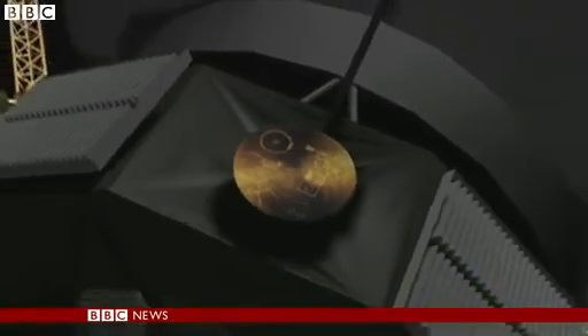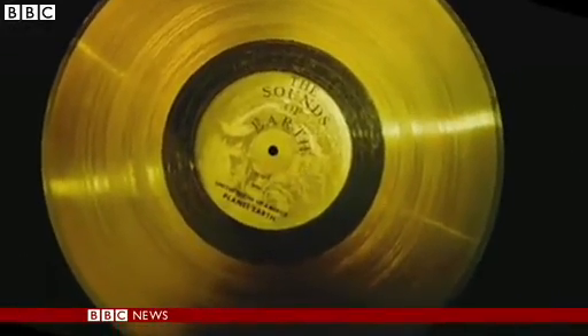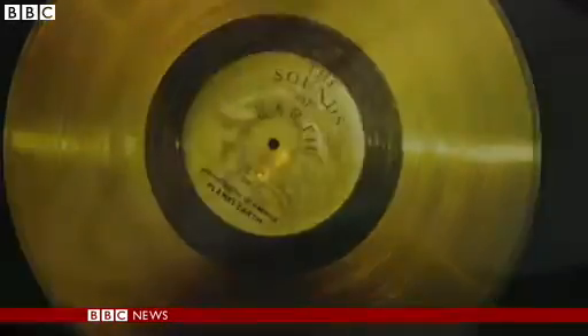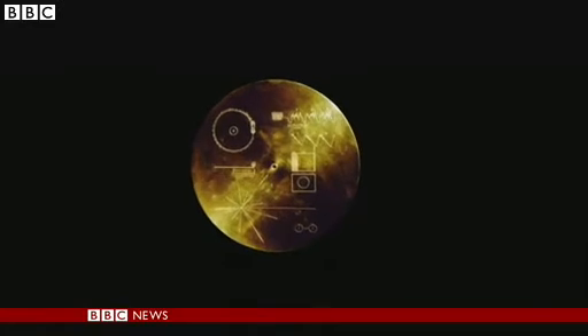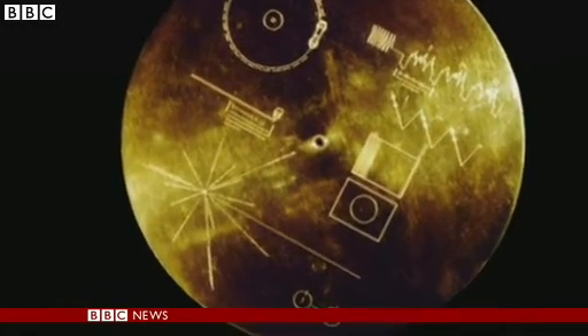On board is a golden disk with sounds and images of life on Earth, and on the back of the disk, directions to our world — just in case an advanced alien civilization comes across it. The possibility of life on other planetary systems is very high. There are just so many planetary systems. I think you eventually have life, and probably intelligent life. Now, whether they'll ever actually run across Voyager, that's hard to say, but I think it's a great idea.